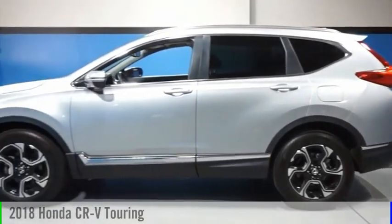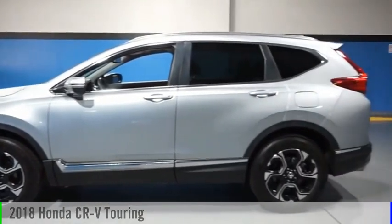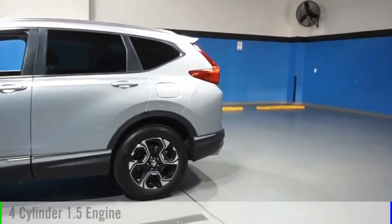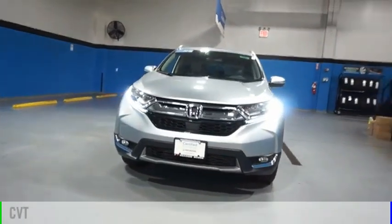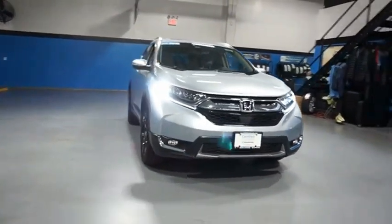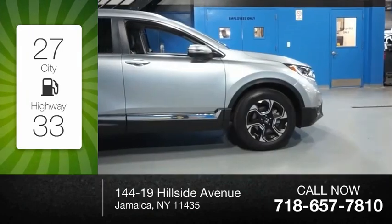Make a great choice today with the 2018 CR-V. This vehicle is powered by an all-wheel drive, four-cylinder, 1.5-liter engine, and comes with a continuously variable transmission. Great fuel efficiency saves you money by requiring fewer trips to the gas station.